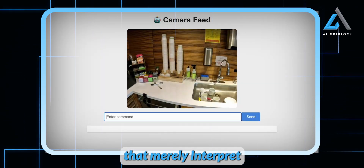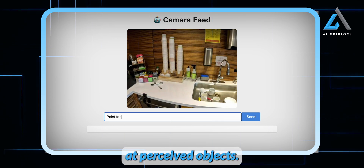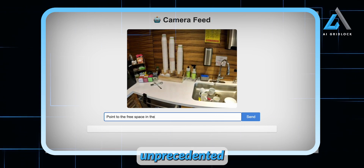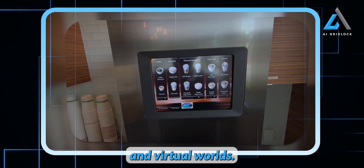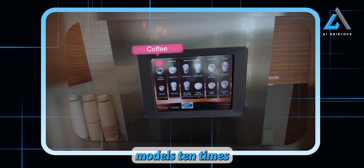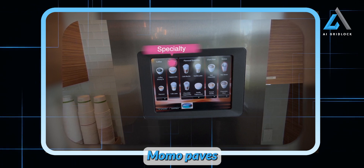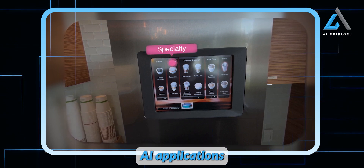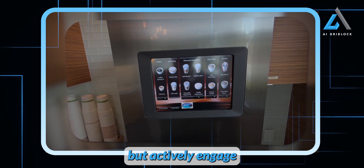Unlike other models that merely interpret images and text, Momo breaks barriers by learning to point at perceived objects, unlocking unprecedented interactions in both physical and virtual worlds. Whether outperforming models 10 times its size or bridging the gap between open and proprietary systems, Momo paves the way for next-gen AI applications that not only understand their environment, but actively engage with it.